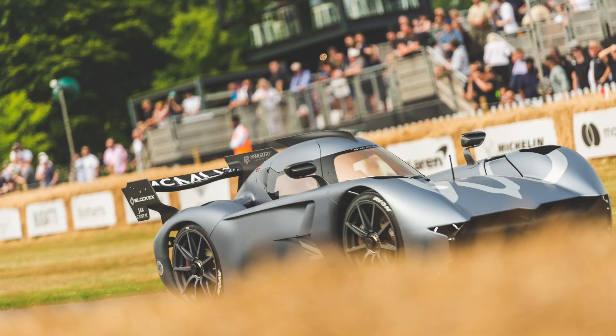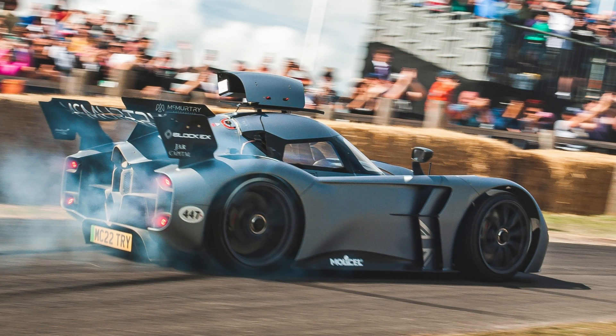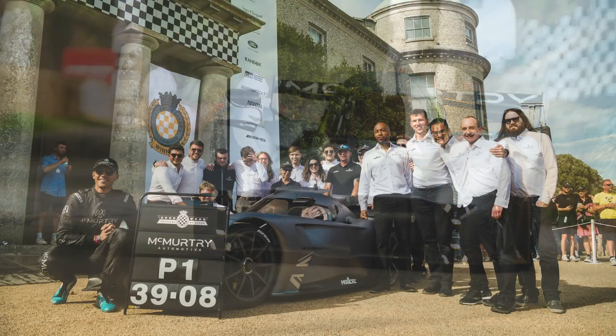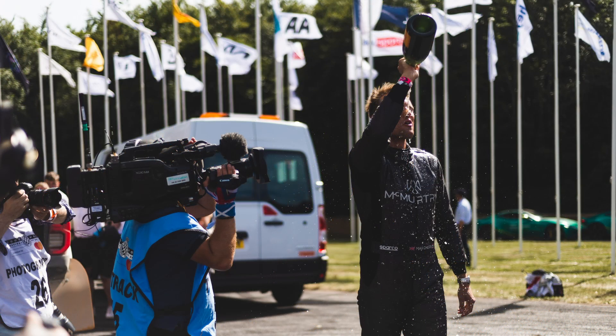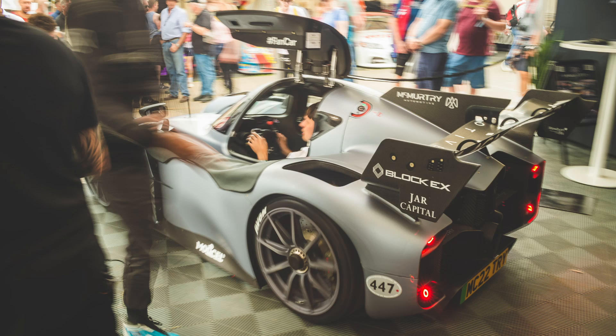Yo guys, Mike here for SimRacing604. As many of you may know, this McMurtry Spearling electric fan car set a new record at the Goodwood Hill Climb last weekend. I can't show you the run because they don't have rights to the footage, but this tiny car raced up the legendary hill climb in about 39.1 seconds, which beats the previous record by about 8 tenths of a second. That's a sizable margin, and I wanted to see how that 39.1 second run might stack up against some other famous race cars using Assetto Corsa. Let's get out on track.